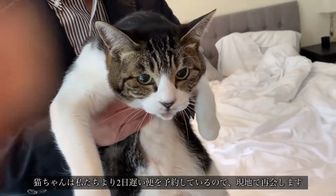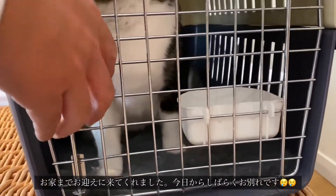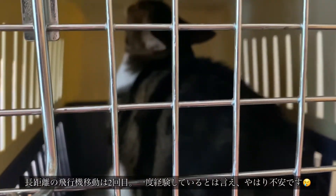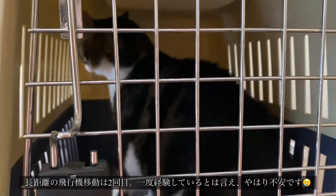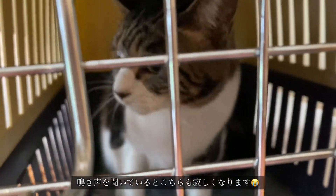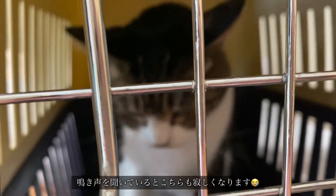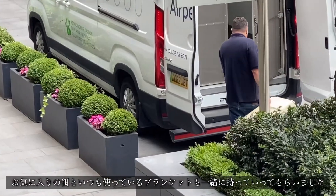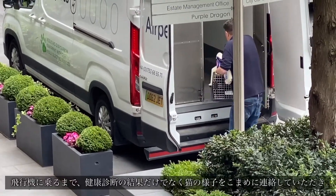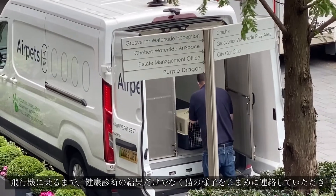You okay? She's getting nervous. Bye bye, Chao-chan.